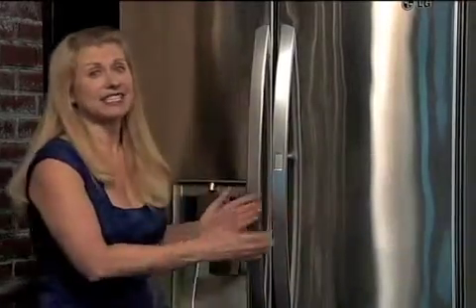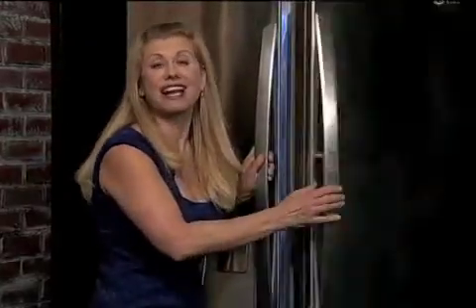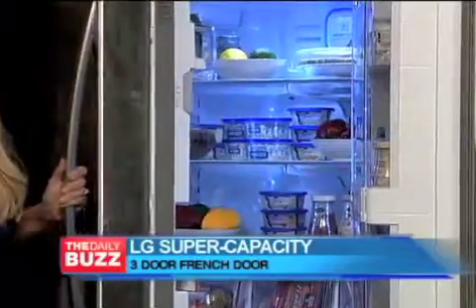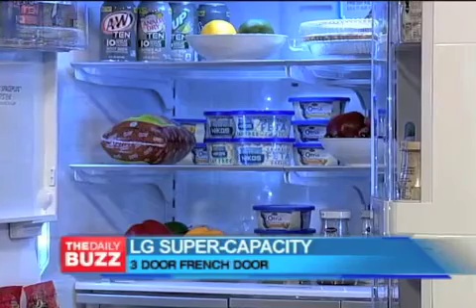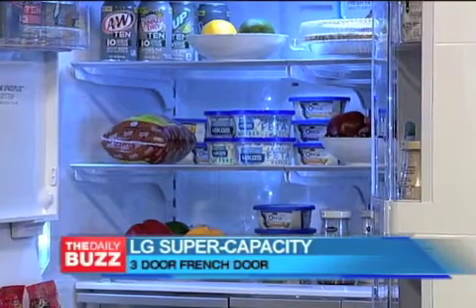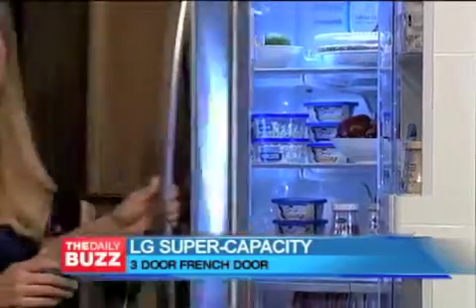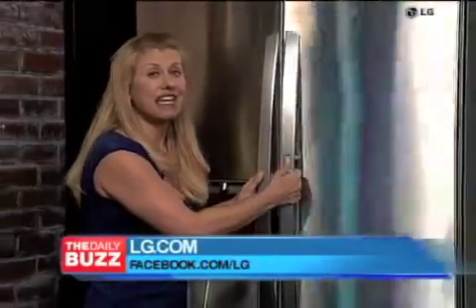Earth Day in April is a perfect time to think about investing in energy-certified appliances, and I like this LG Supercapacity 3-door French-door refrigerator with Door-in-Door because it's ENERGY STAR qualified. It's one of the most energy-efficient in its class, and the Supercapacity model offers 31 cubic feet of space so I can stock up at the grocery store, save time, save gas, with fewer trips to the store. I also love this Door-in-Door feature allowing for easy access to everyday items.